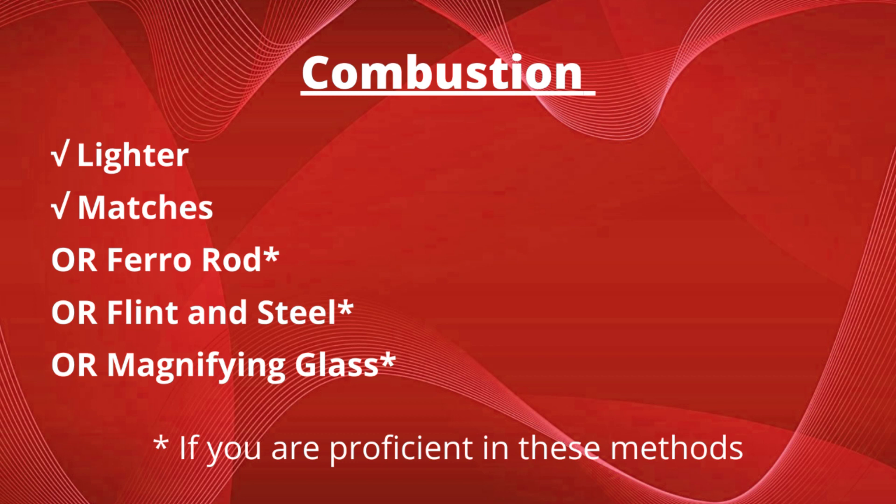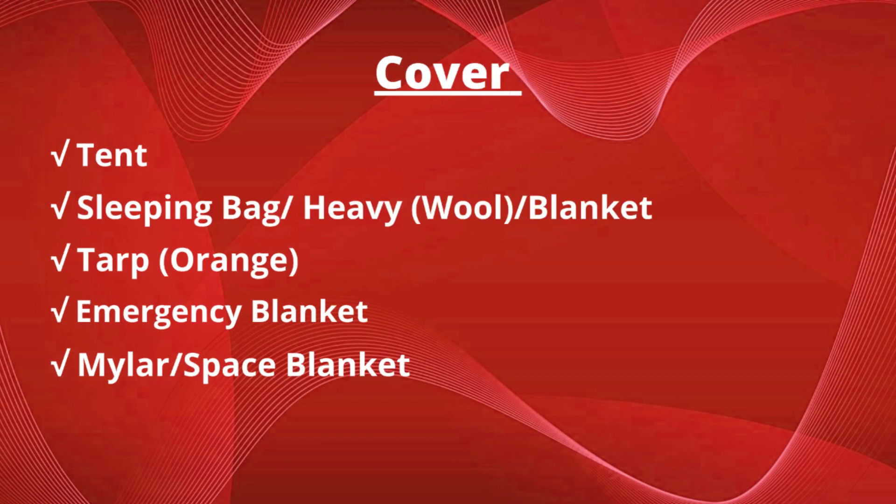Next up is combustion, which gives you fire. Remember, you've got three hours to build a shelter, and that includes heat. So you want a lighter and matches. As a third option, you want a ferro rod, flint and steel, or magnifying glass if you're proficient in any of these. Cover is also going to protect you from the elements, so you will need a tent, a sleeping bag or a heavy blanket — preferably wool — a tarp orange on one side and reflective on the other, an emergency blanket also orange and reflective, and a mylar or space blanket.